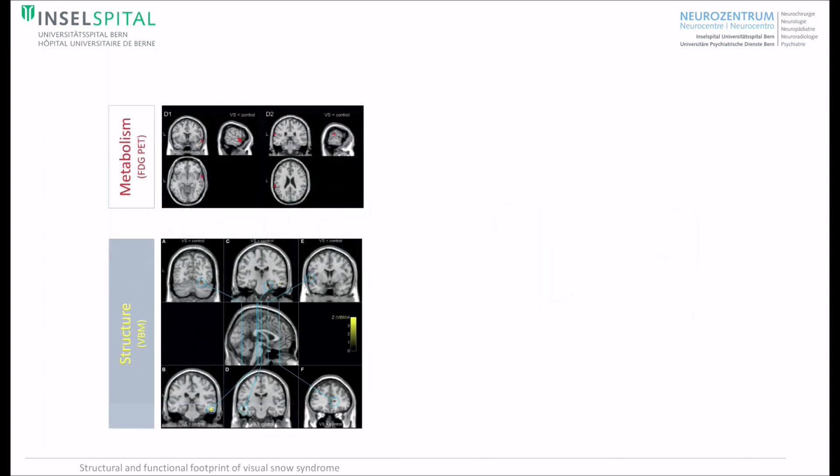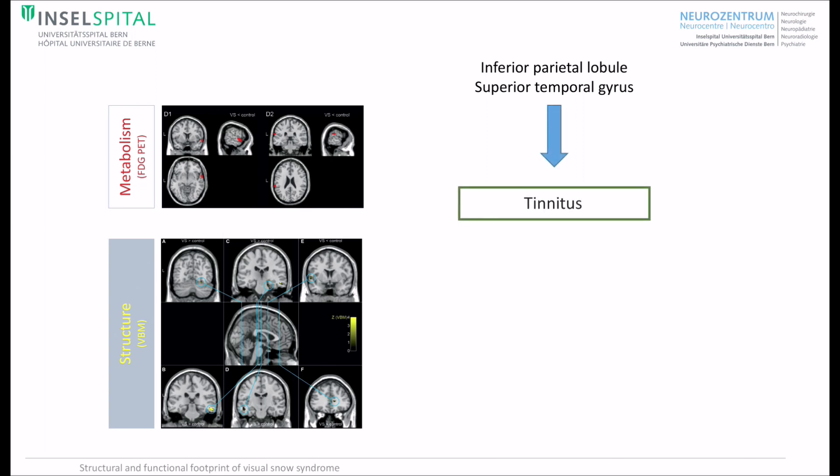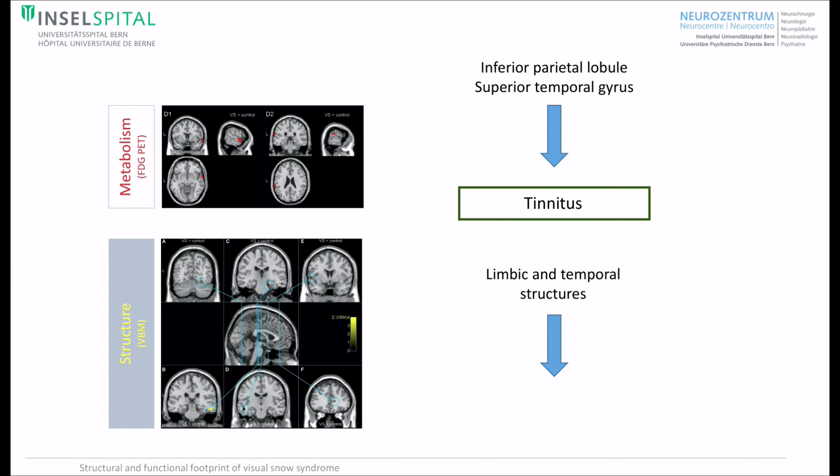In addition, we found alterations in structure and function in several areas of the temporal lobe, the limbic system, and the parietal lobe. For instance, the inferior parietal lobule and the superior temporal gyrus are often associated with tinnitus. Alterations in the limbic system and in the temporal lobe could well explain that patients also have non-perceptional symptoms such as concentration problems, irritability, and tiredness.